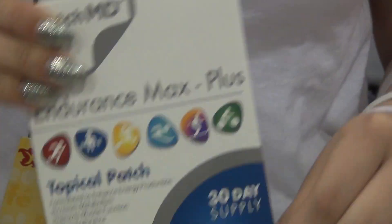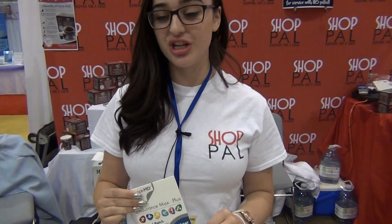For the first patch here, I'll talk about the Endurance Max. I love this patch because it helps me with my workout — it keeps my focus and energy up, and helps with my muscle recovery following.